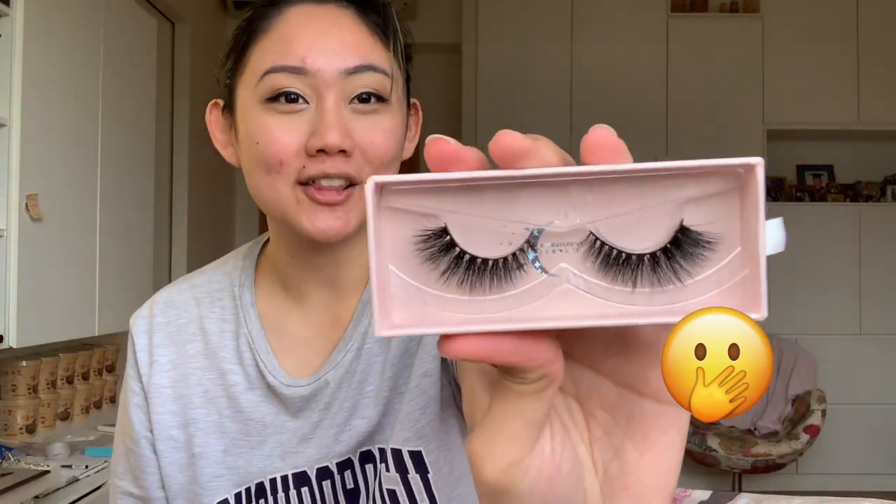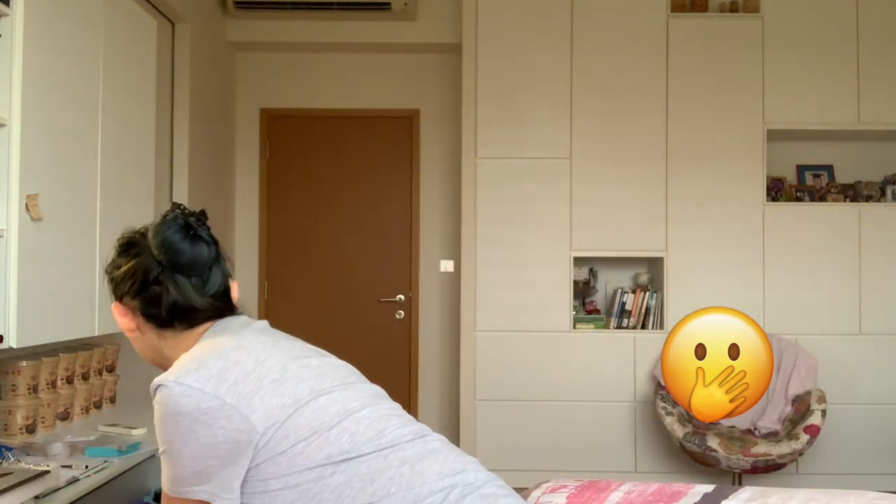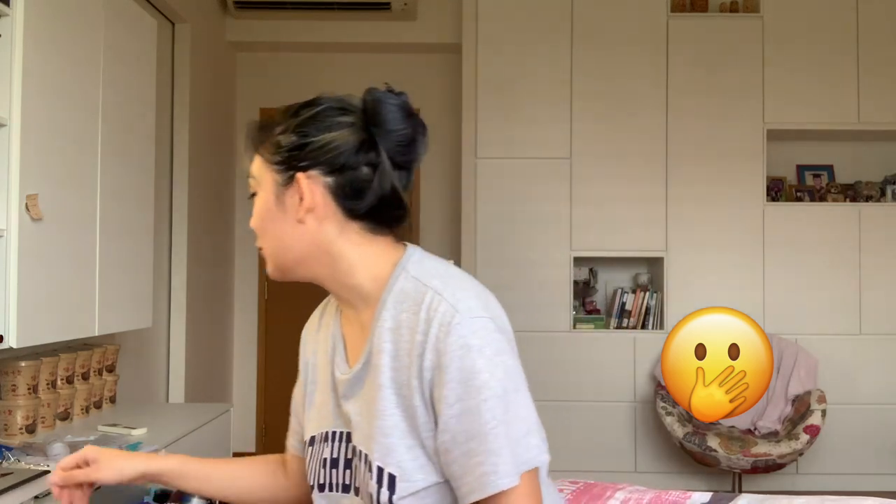It's definitely a lot thicker than your normal typical natural lashes. Usually if I'm going for a very natural look, I pick something up at Sasa during their huge sale — those are very very natural and great for everyday. But Diva is definitely something where people will know you're wearing lashes when they see them.